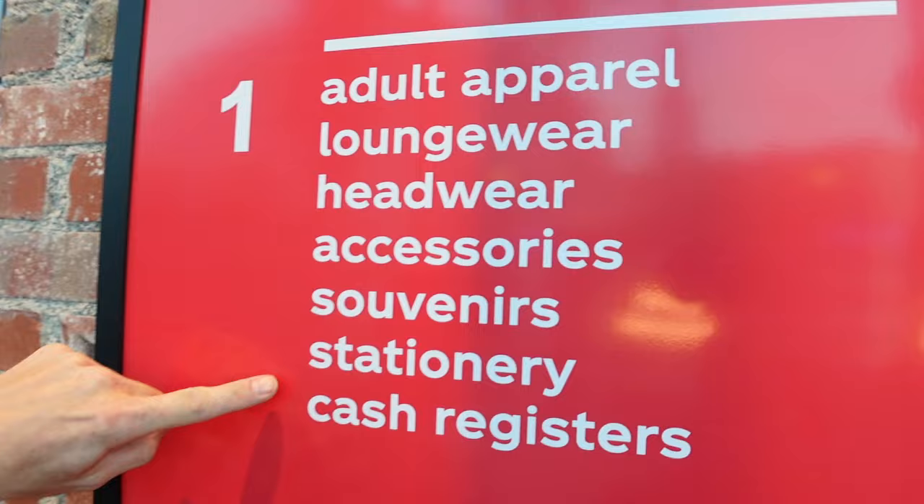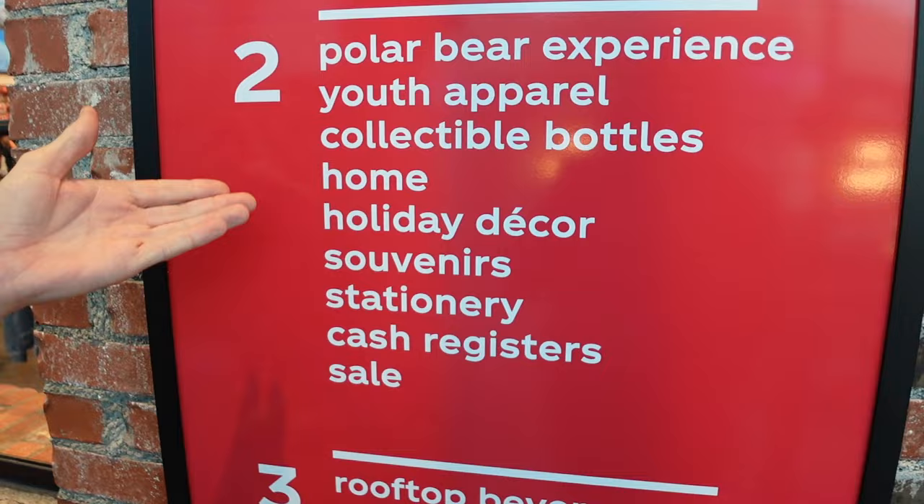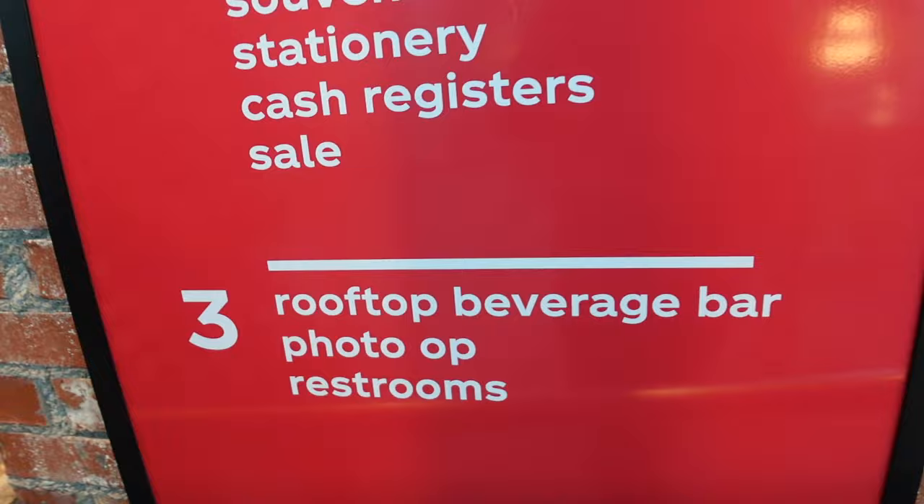So that's going to do it for the second floor — so much more stuff we didn't get to show you. But I wanted to show you the directory. We're going to go to the first floor. The second floor also has the polar bear experience — which they didn't have today — youth apparel, a sale area, and then the rooftop beverage bar, photo op, and restrooms. Let's go to the first floor.